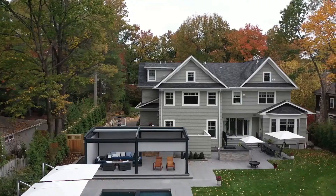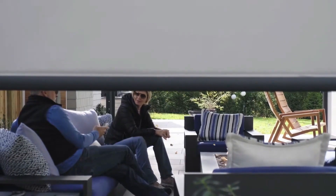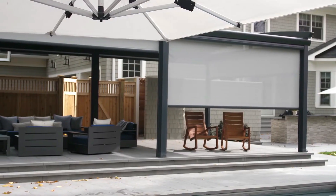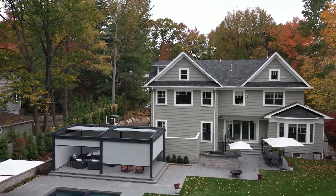These pergolas can span up to 7 meters wide, complete with a clever rainwater drainage system ensuring the safe storage of furniture and accessories. With a design comprising eight adjustable components — six in the walls and two in the roof — you no longer need to compromise between shielding yourself from the sun, enjoying ventilation, or maintaining your privacy.